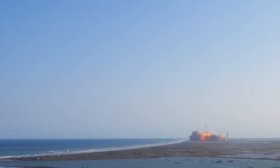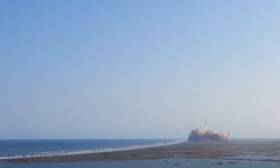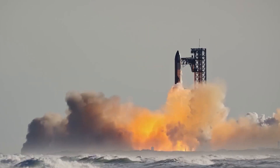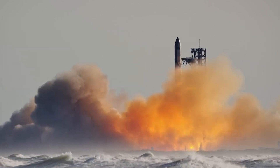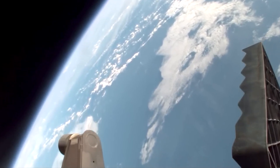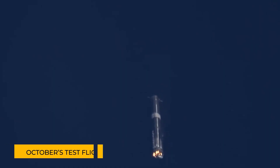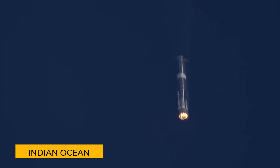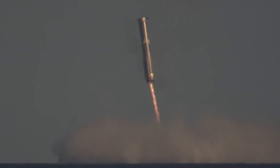Meanwhile, the spacecraft itself, launched atop the massive Starship rocket, followed a spectacular trajectory across the Gulf of Mexico, skimming the edge of space. On its journey, it performed a near-complete loop around the Earth, much like October's test flight. After an hour, it descended in a controlled manner into the Indian Ocean, concluding with a planned destructive splashdown.